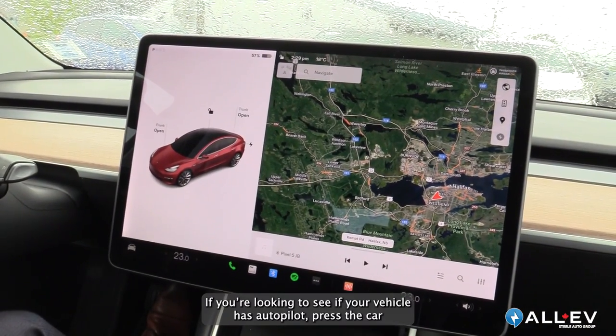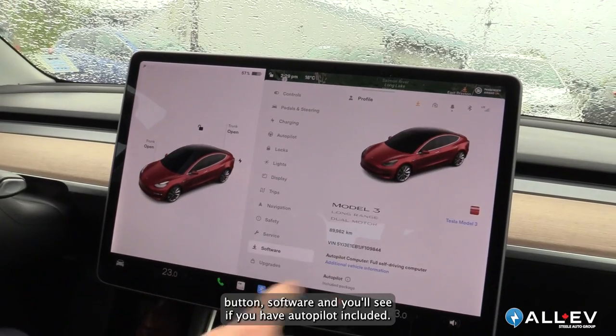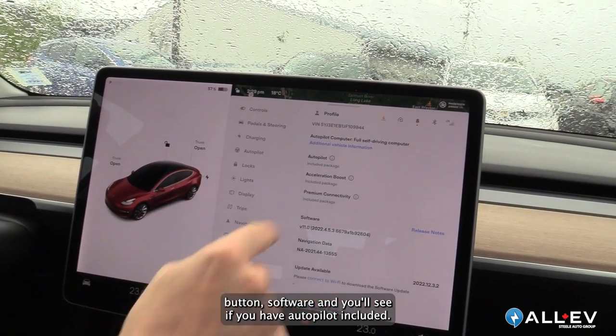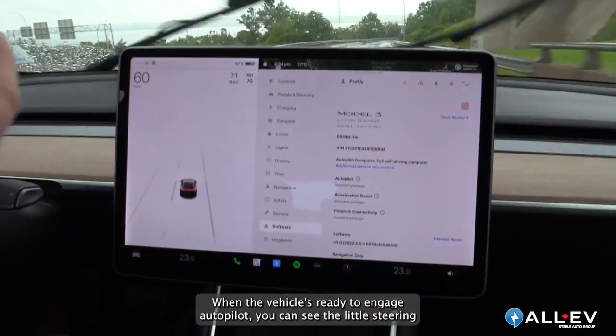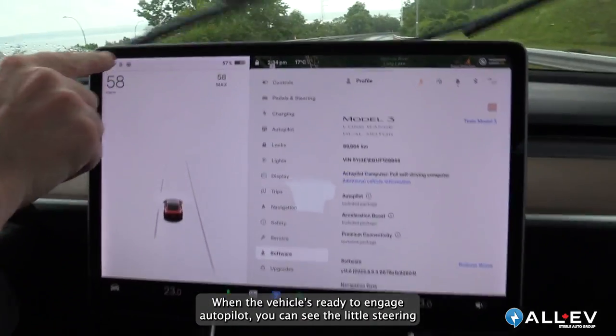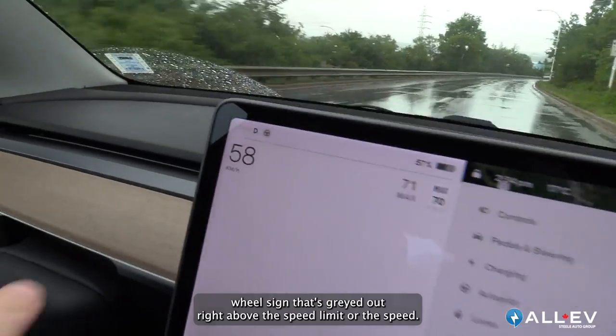If you're looking to see if your vehicle has autopilot, press the car button, then software, and you'll see if you have autopilot included. When the vehicle is ready to engage autopilot, you can see the little steering wheel icon that's grayed out right above the speed limit or the current speed.